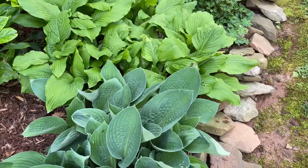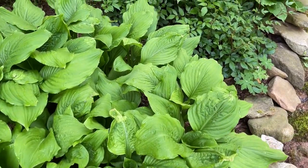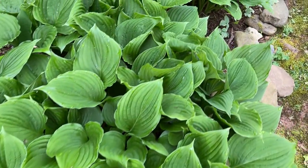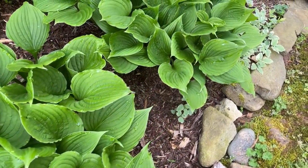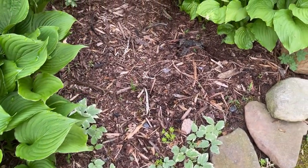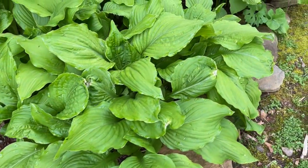When I did the video about the hostas, a lot of people said, 'Tipper, would you show us the bed once the hostas actually grow?' — they were just little spears poking out at that time. So now as you can see, the whole bed is filled with hostas, and you can see that I really need to divide them and move some to another place.